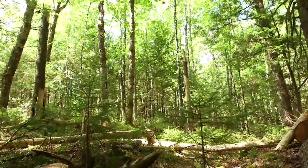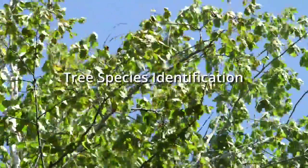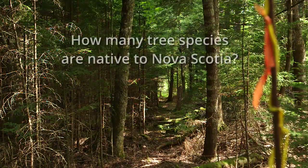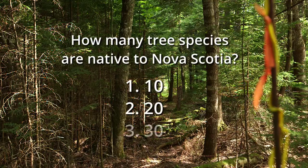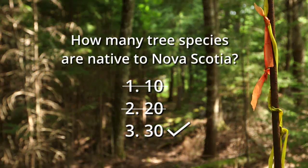To practice silviculture, you're going to have to know about tree species, from their rooting habits and growing sites, to wind firmness and shade tolerance. For example, how many tree species are native to Nova Scotia? 10, 20 or 30? There are 30 tree species native to our forests.